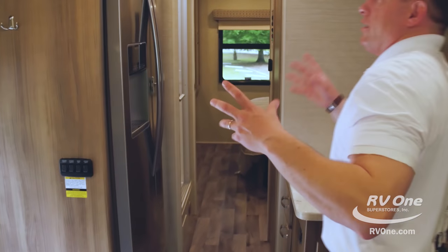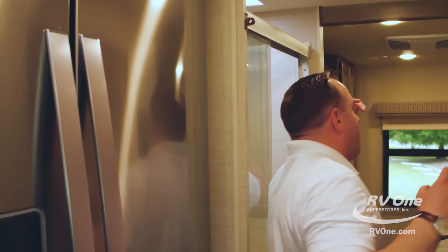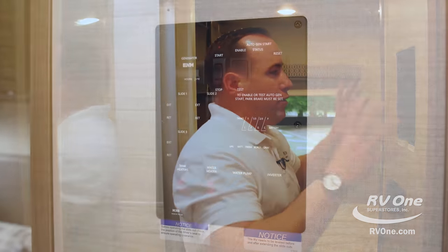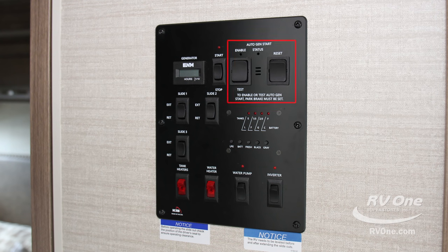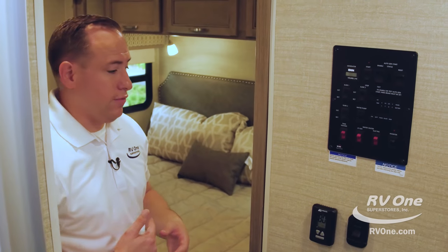Swinging to the back of the coach, this unit has two rooftop ACs — all ducted — a 15,000 BTU AC in the front and a 13,500 BTU in the far back bedroom. Over here is your control panel — it comes with auto gen start, generator start and stop button, digital readout, and all your slide controls. This also has heated holding tanks, gas and electric hot water heater, a 1,000-watt inverter on this unit, and on the 24,000-pound chassis you get a 2,000-watt inverter.